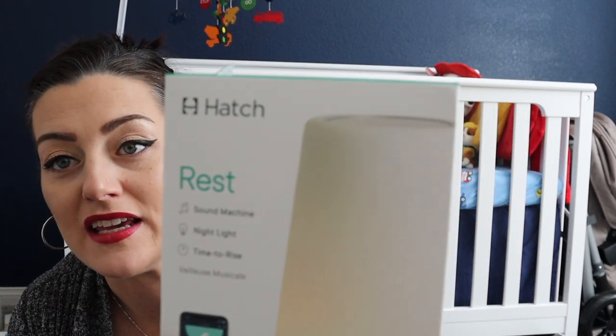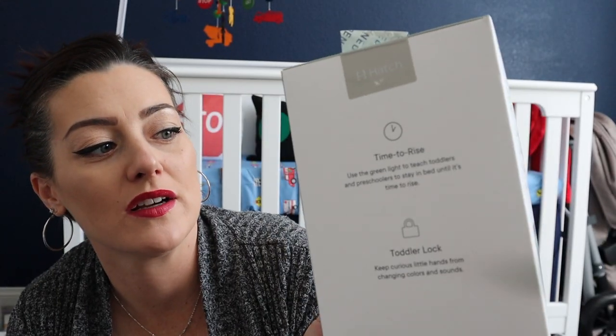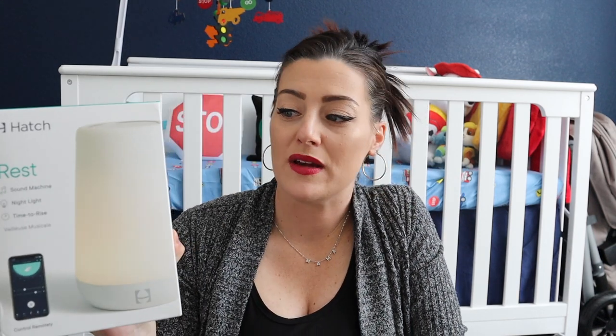One of my number one items I wanted was the Hatch. I got it from Amazon with my discount and paid around $50. It's a very pricey sound machine but it's also a nightlight and has a time-to-rise function you can use as the kids get older. I wish they'd had it when my daughter was born — I'm so excited to use this.